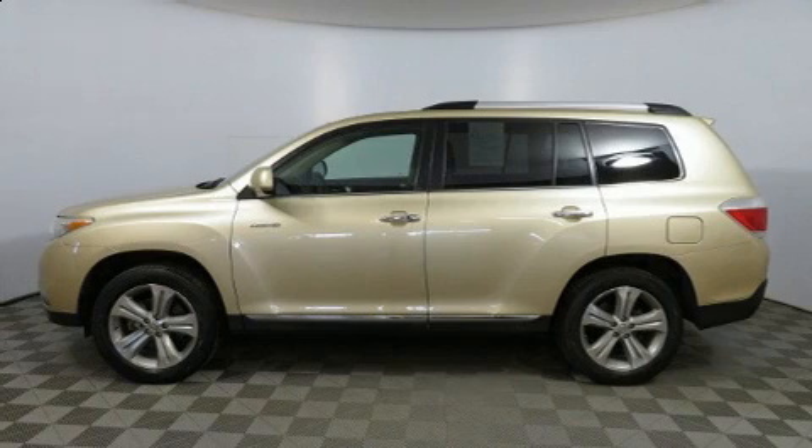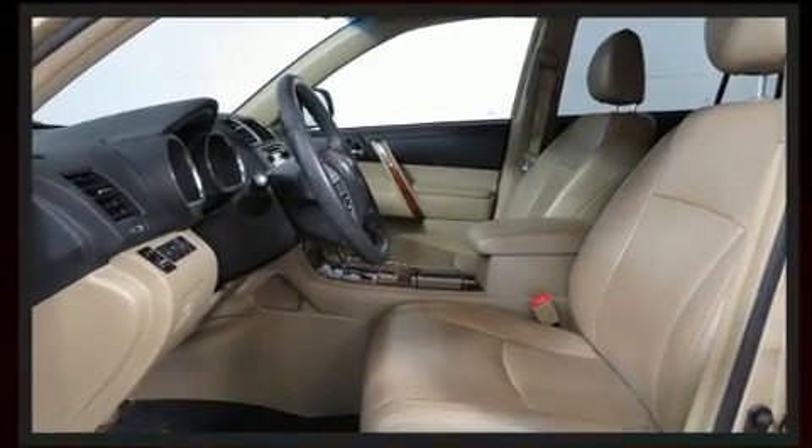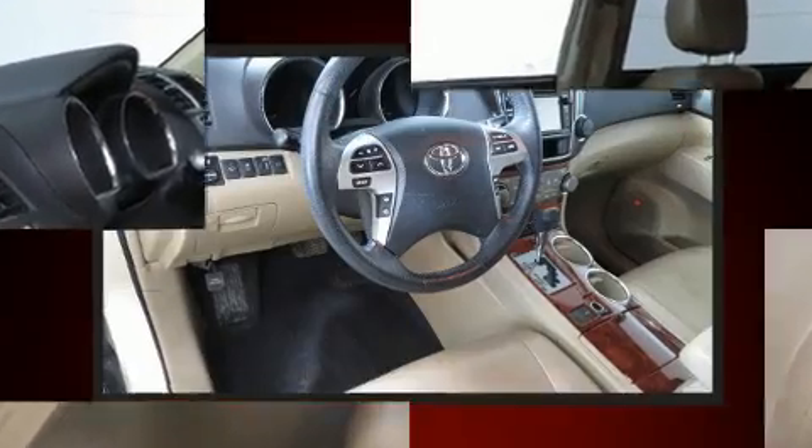You can expect a lot from the 2013 Toyota Highlander. A 3.5-liter V6 engine pairs with a sophisticated 5-speed automatic transmission, and for added security, Dynamic Stability Control supplements the drivetrain.